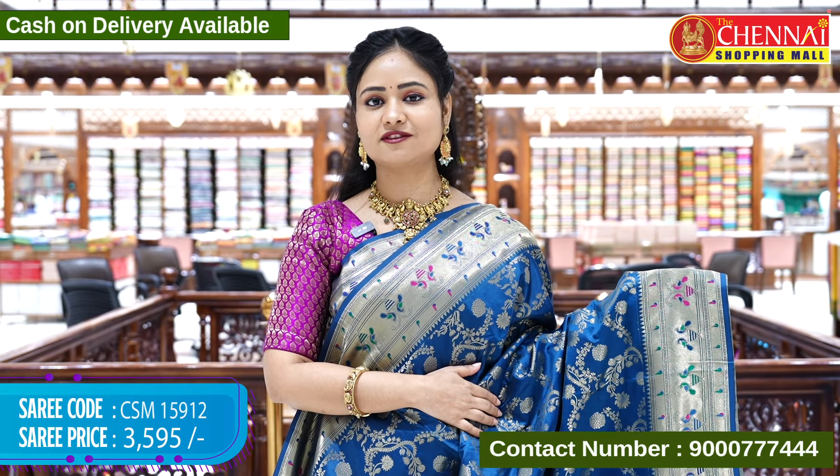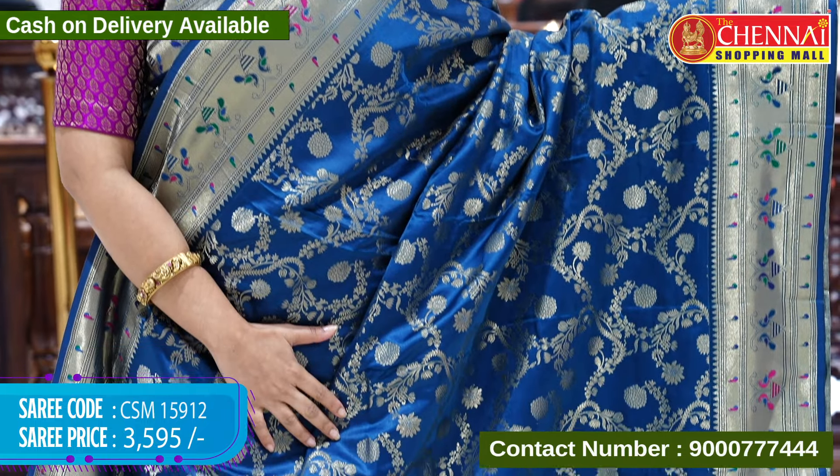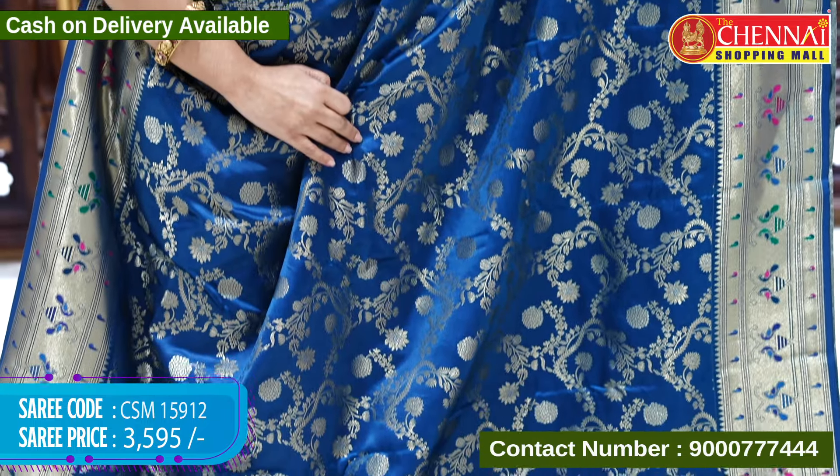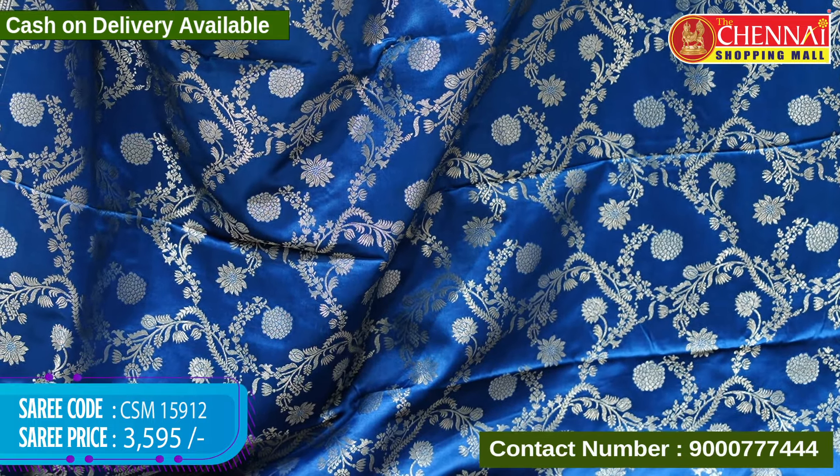The first sari is a beautiful peacock blue color. The front is also the same color as the borders of the sari. Coming to the body, we are going to see a floral and leaf jali design with Goal Zari weaving.